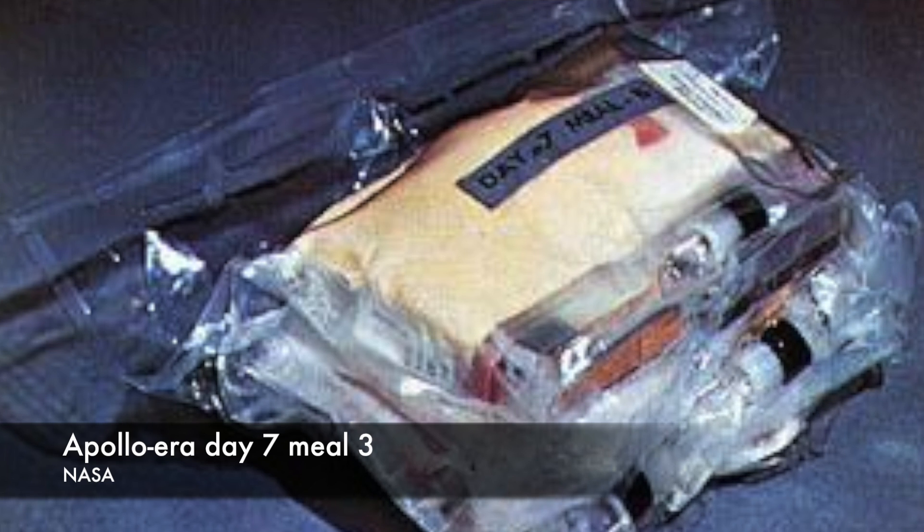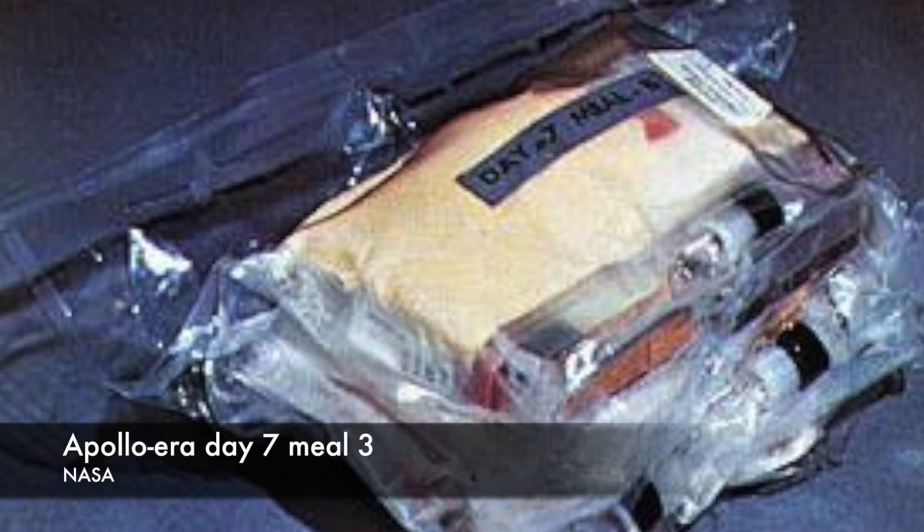There were four different meals for breakfast, lunch, and dinner, and the mission schedule cycled through all four, so meals were repeated.